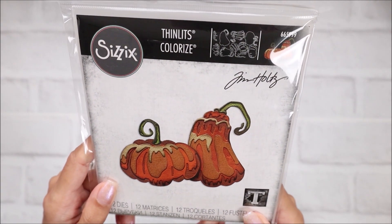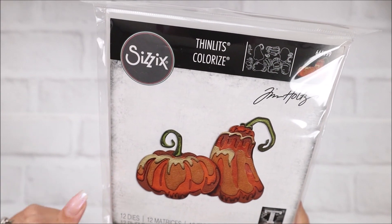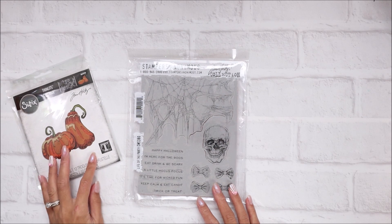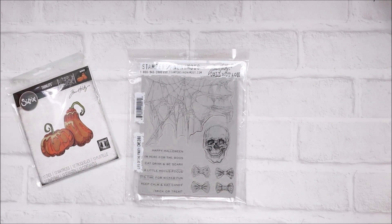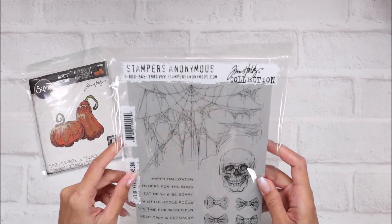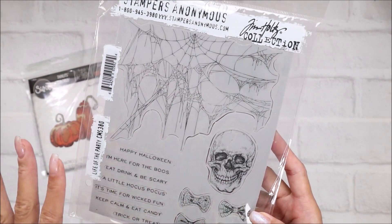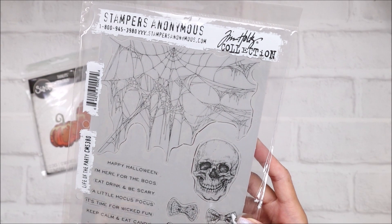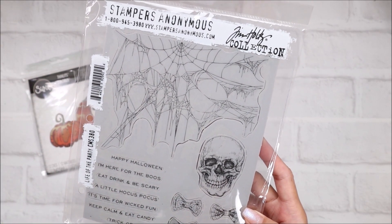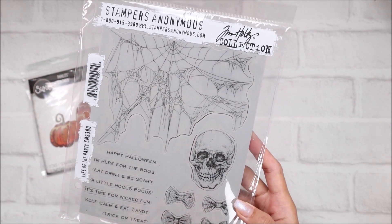I can't wait to play with this die. I think I picked up almost all of the dies from this series. I usually pick up his holiday dies when they're at Joann's because I always end up regretting it when the season's over and they're not being sold anymore. For his Stampers Anonymous stamps, I never pick these up just because the prices tend to get expensive and I always forget about my stamps, so I try not to buy stamps unless I know I'm going to use them or if they're clearanced out.